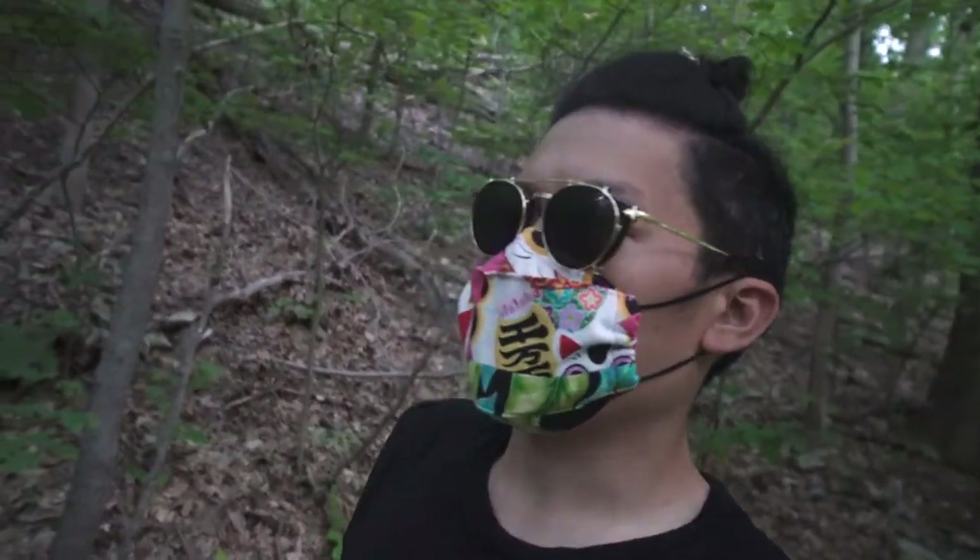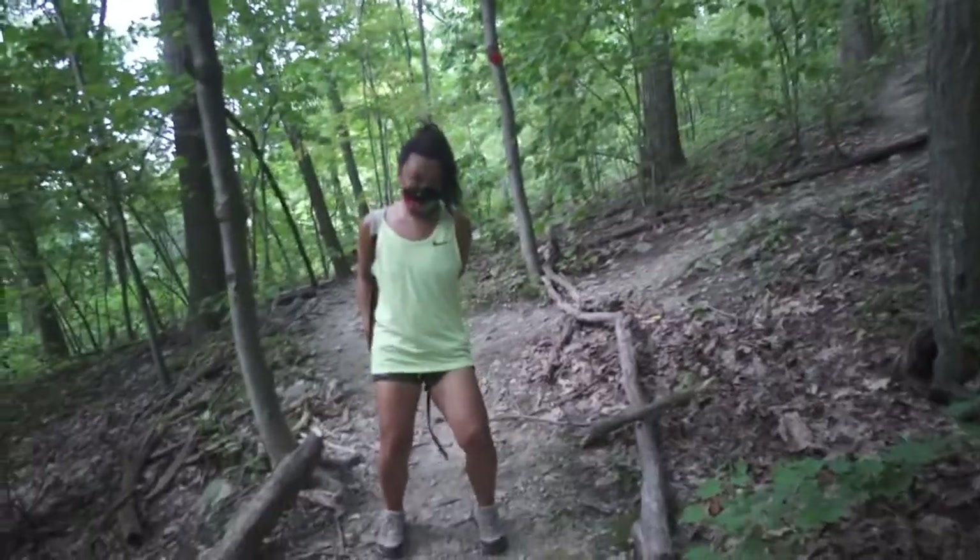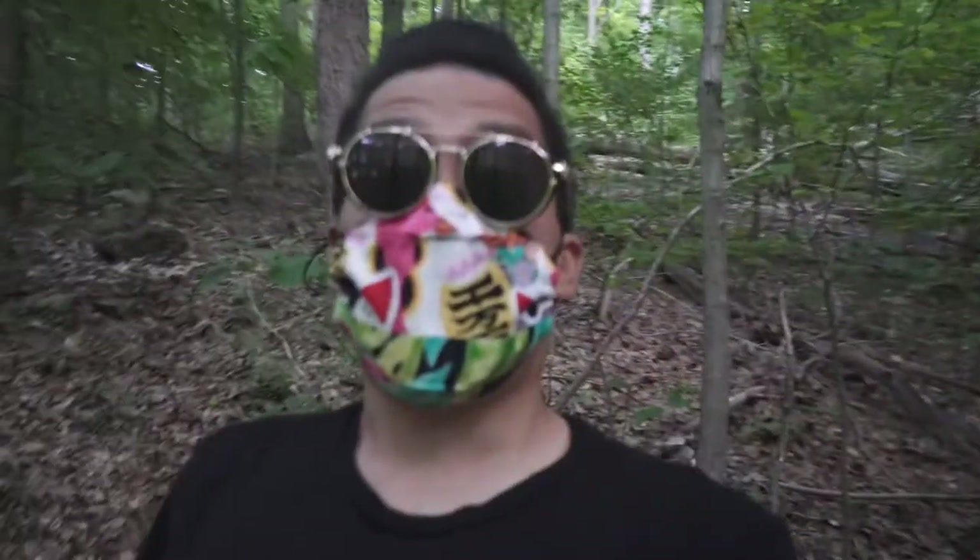On our way back. We're almost there. Just leading the way. Can't wait to eat.